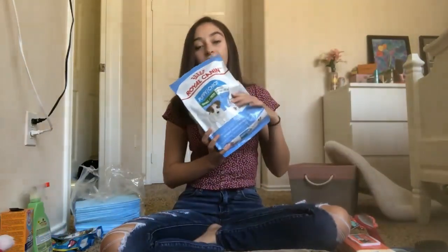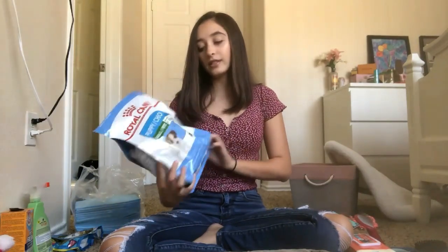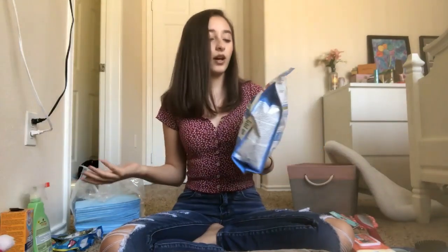The first food thing I have for her is this food — this is the Royal Canin puppy food in the small size. I was recommended this and she eats it pretty well; there's nothing really special about it.